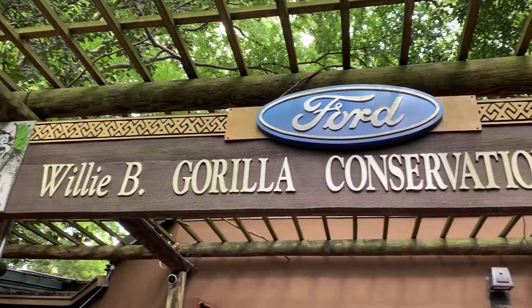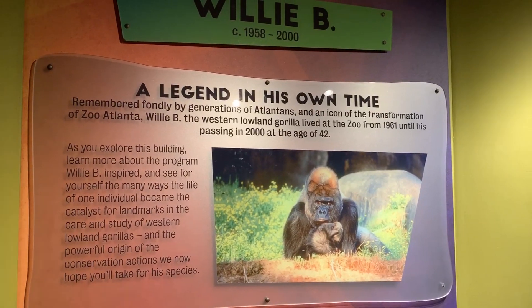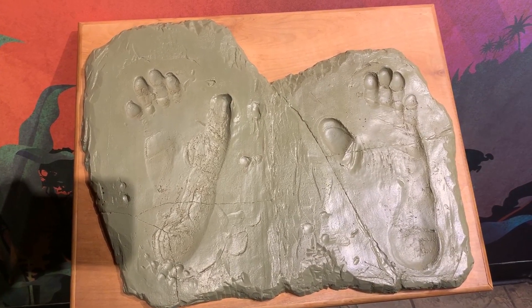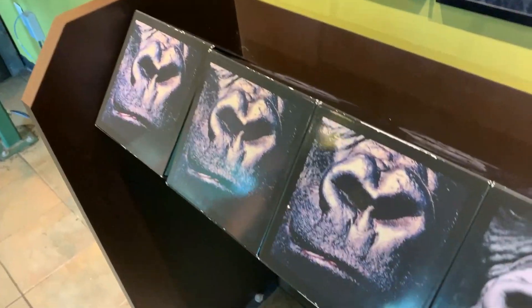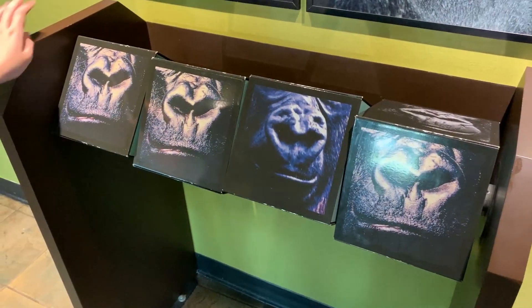This is the Willy B Gorilla Conservation Center. Willy B was fondly remembered by generations of Atlantans and an icon of the transformation of Zoo Atlanta. Look — here are his footprints. Are you picking noses? Let's turn them all to different ones — it's like Wheel of Fortune, Wheel of Fortune of noses!